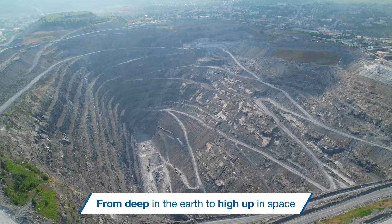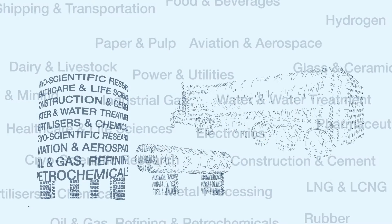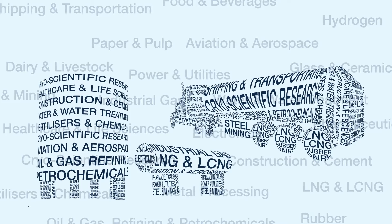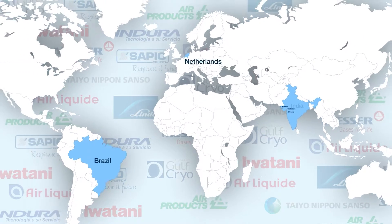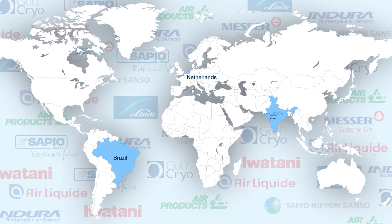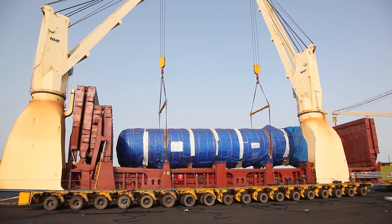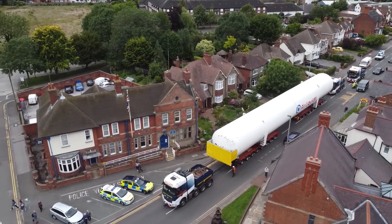From deep in the earth to high up in space, a comprehensive range of products are serving diverse industrial segments. With three manufacturing facilities in India and presence in Brazil and the Netherlands, we are always close to domestic and international clients, supplying cryogenic storage tanks and systems to some of the biggest names in the world.